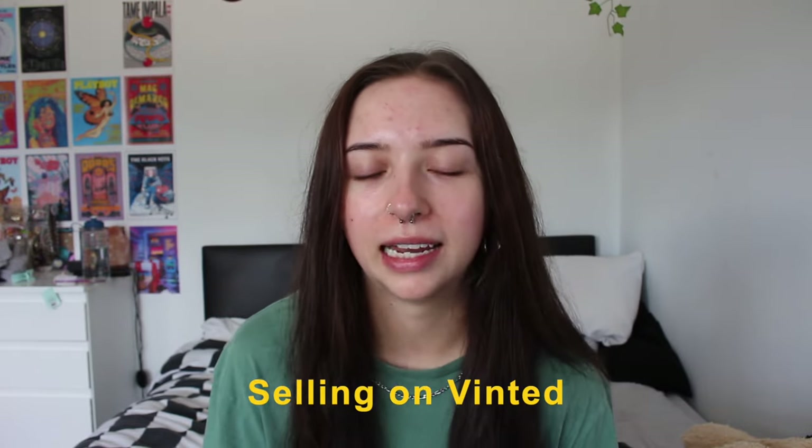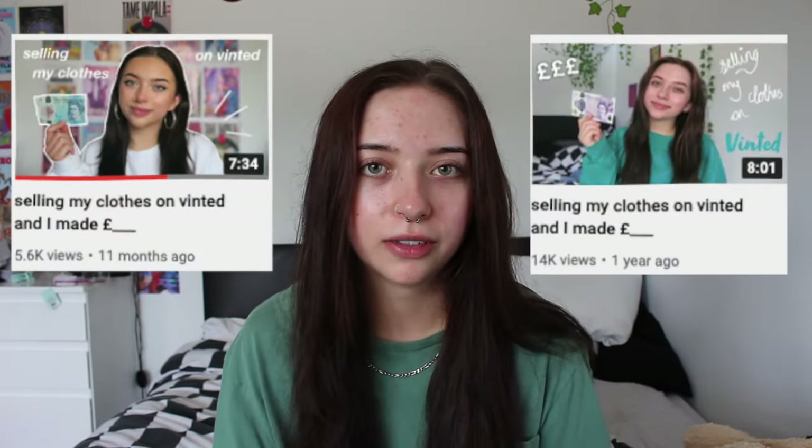Today I'm doing another video all about selling on Vinted. I've done two videos about Vinted in the past — how to sell on Vinted and showing how much I made — so I thought I would do another one since you guys seem to really like them. Let's just get into it.